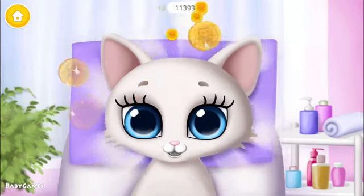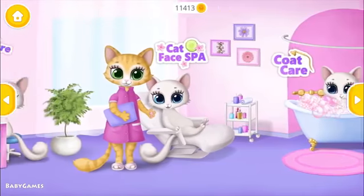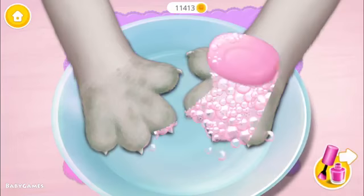Apply the cream and we are done. Wow! My face looks great! Thank you for the spa. Let's do a manicure.